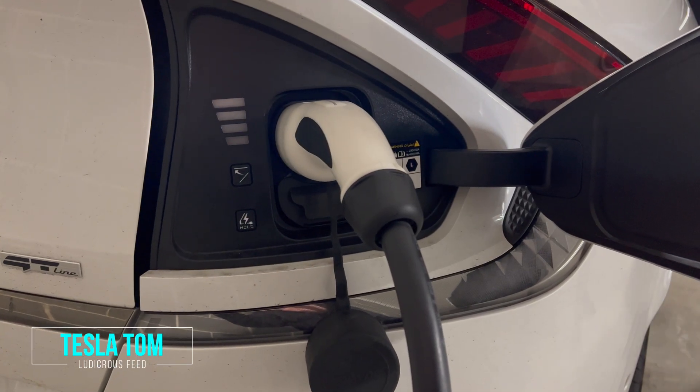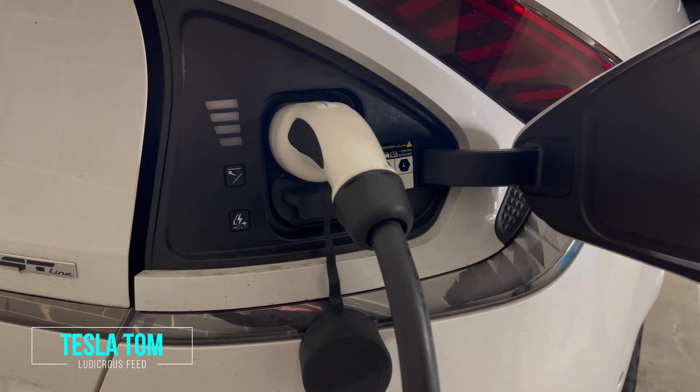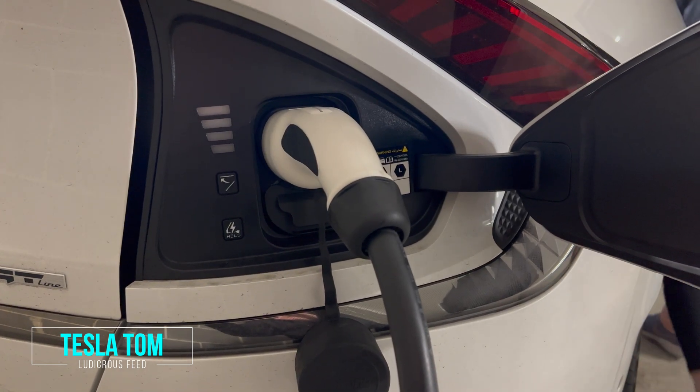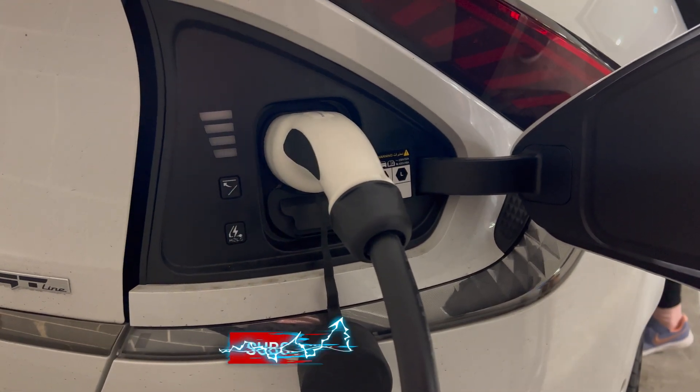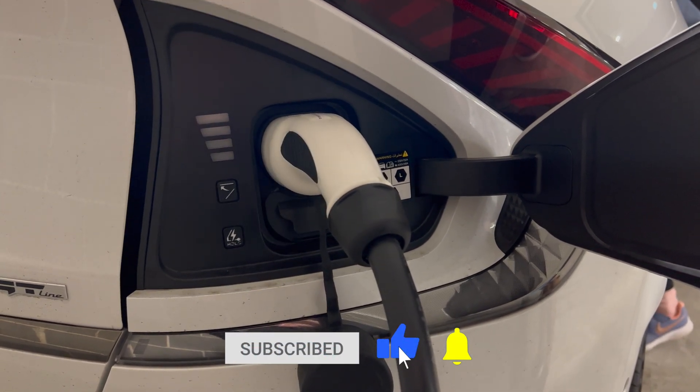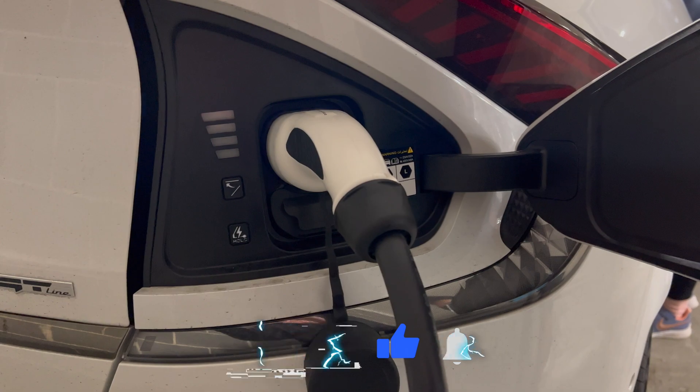Hey everyone, you're with Tom from Ludicrous Feed. Thanks so much for joining us. In today's video, I'm going to show you how versatile a Kia EV6 and indeed all electric vehicles are by showing you a range of electric vehicle charging options of differing speeds. So sit back, relax and enjoy.